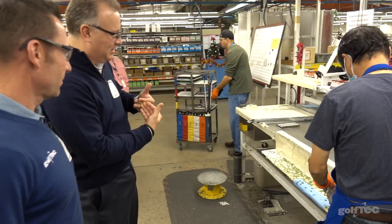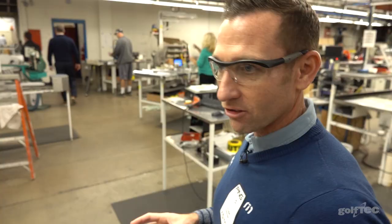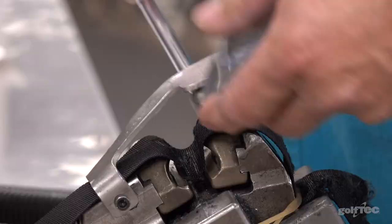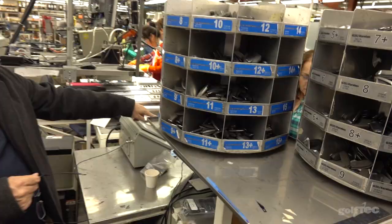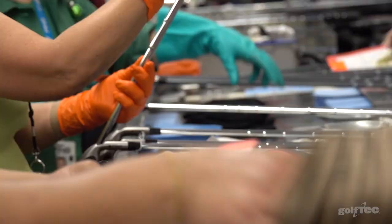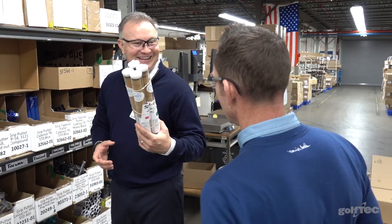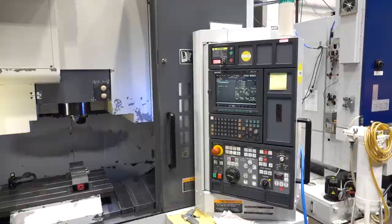That jackhammer kind of jams the shaft right up into the head, gets the epoxy evenly distributed, and then they clean it up and throw it in the oven. We're in the factory watching the manufacturing process — it's unbelievable. They're actually doing this with a computer and technology, so he bangs on it a couple times, and that machine on the screen tells them you nailed it or keep going. We just heard that there are most likely about 25 touches from start to finish for a set of clubs. So this block right here is going to be turned into a putter — they jam it in these machines, the machine takes away all the excess, and you're left with a putter.